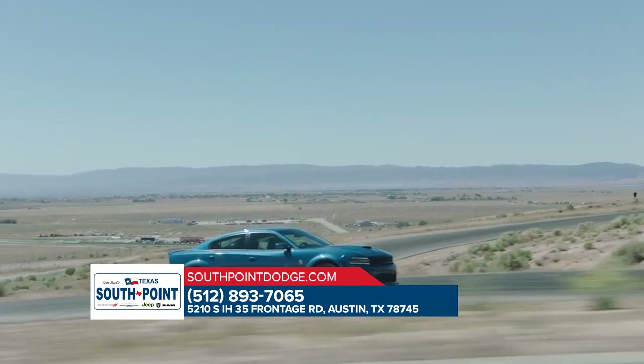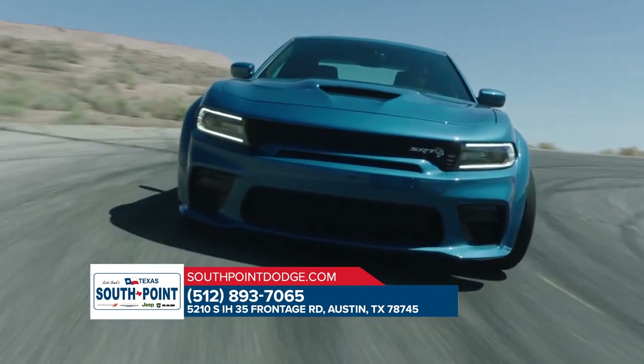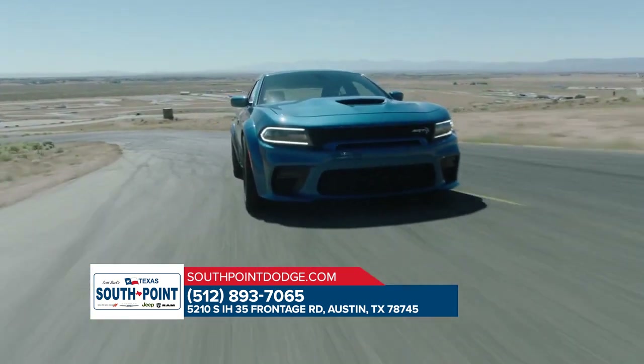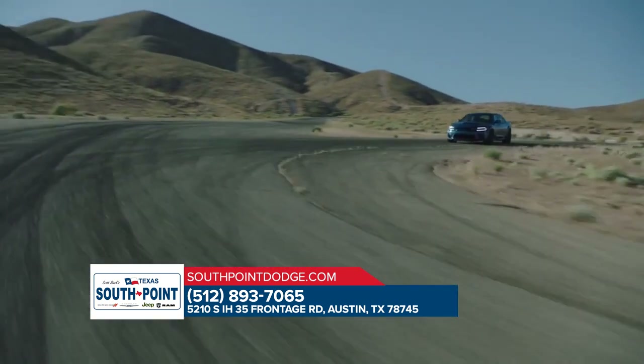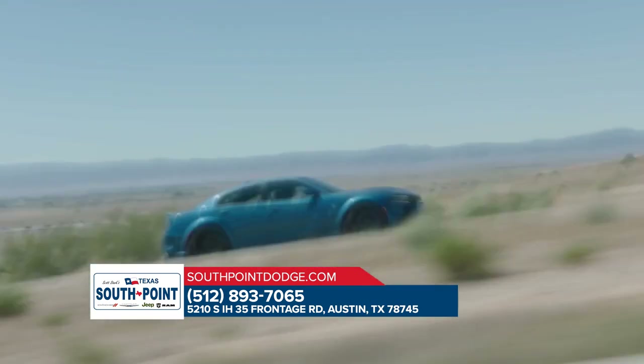choice of 14 different available wheel designs. From the driver's seat to the seat back, the Dodge Charger was crafted to provide the ultimate in high-performance comfort and road-ready confidence with 104.7 cubic feet of passenger space.